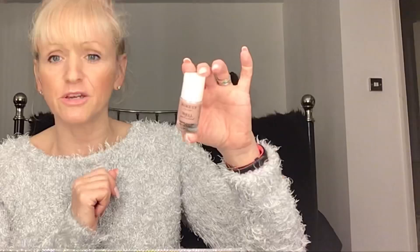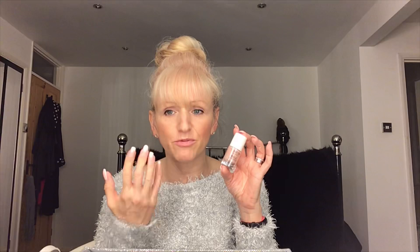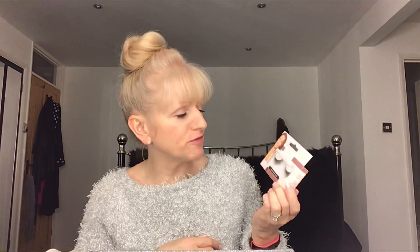I grabbed a little pot of nail varnish — the colour options that Poundland do are really extending. I haven't seen this one before — it's a ridge filler and base coat in a nude/baby pink colour. I thought I'd use it underneath false nails in the hope it might protect them from the glue a little bit. But the main idea is that if you've got wonky ridges in your nails, you use it to smooth things out before putting your nail varnish on.